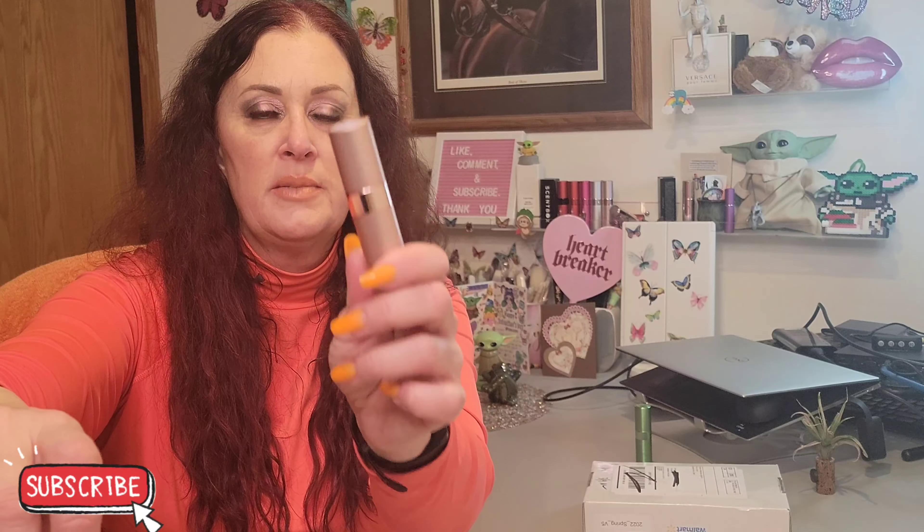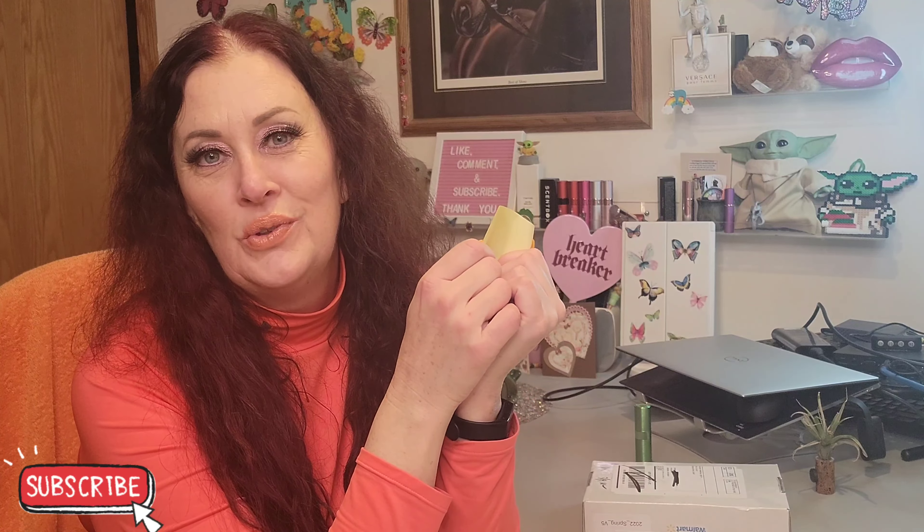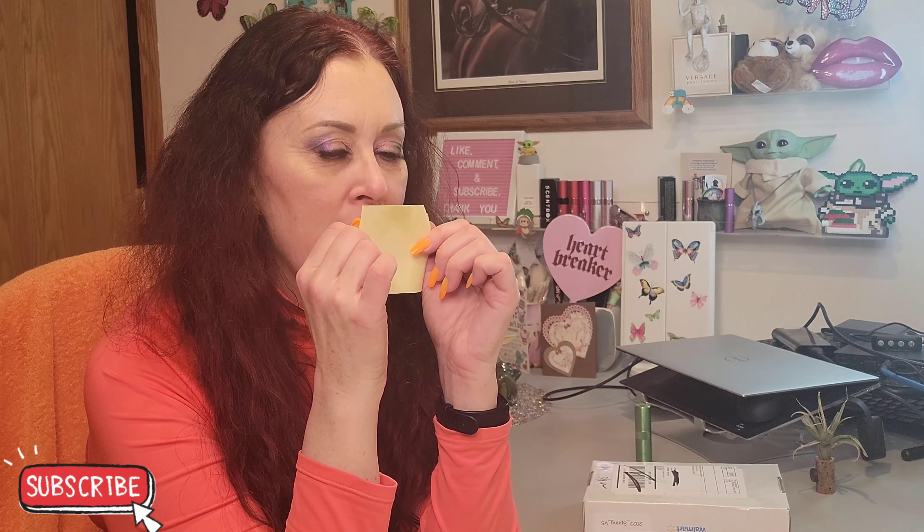The nice thing about Scent Box is that instead of just sending you a refill to put in your dispenser, every month you get a new dispenser. As you can see, I have a lot of them because I don't necessarily wear enough fragrance to go through an entire month's worth — so it's nice to have choices. Let's go ahead and smell this... oh, I like that a lot! Really like that a lot. So I'm really happy that they exchanged and gave me my selection that I wanted.